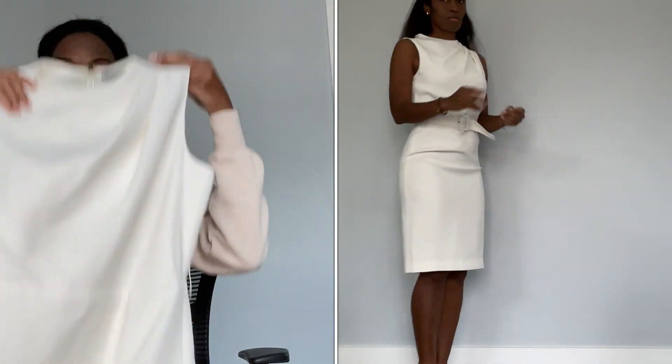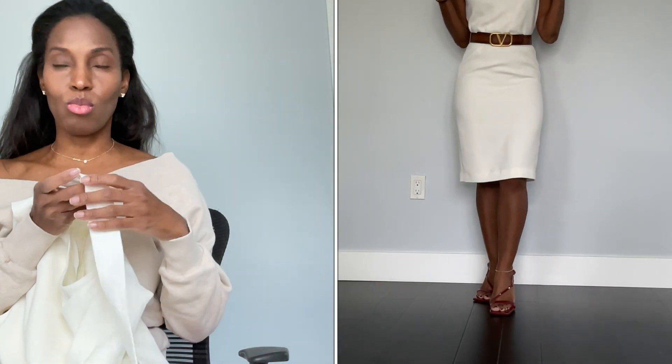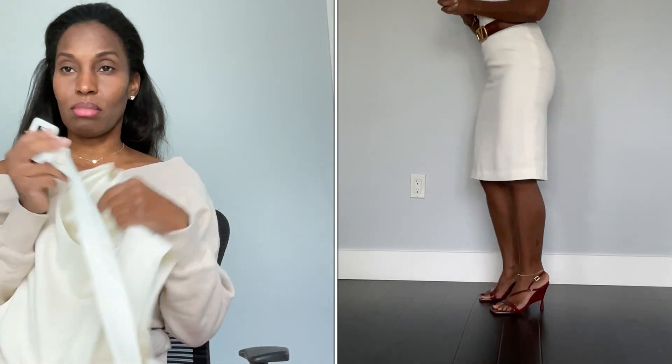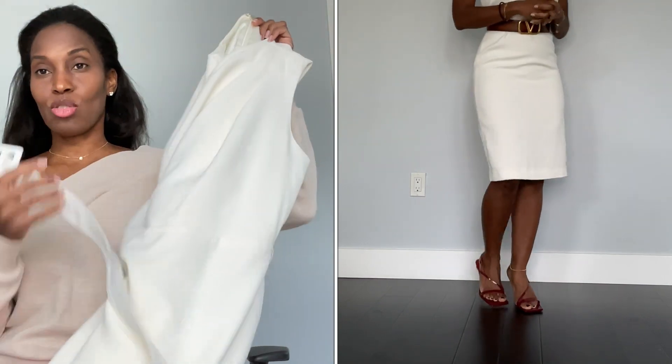I did pay $220 for this dress even though I did not want to because it's polyester. It comes with a belt, but I think I'm going to wear it with my Valentino belt. I should be showing you two looks — how it looks with the original belt, which is cute, and how it looks with my Valentino belt. This dress was just so cute and I love the color cream.